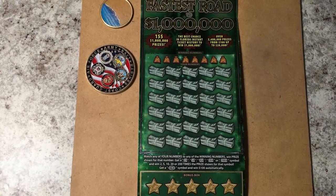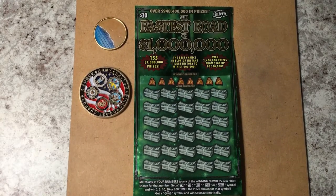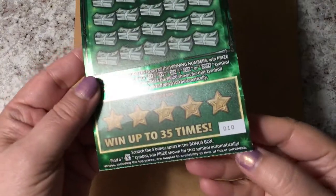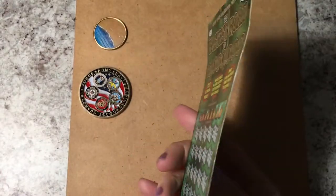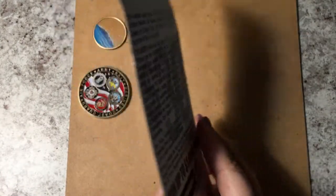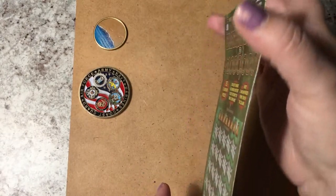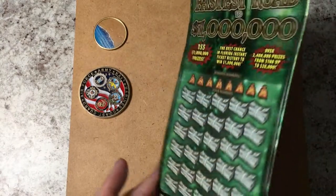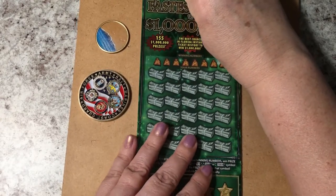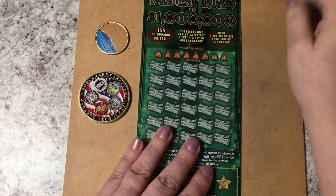Hello everyone, look what we have today — the fastest road to a million, and today I have ticket number 10. This one came from the Win Dixie at the beach. They don't have a machine, so you'll see that it's bent — they all come from behind the counter. Let's see if this is a lucky ticket for me.